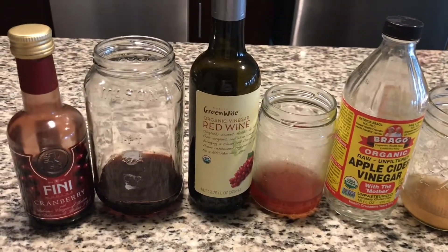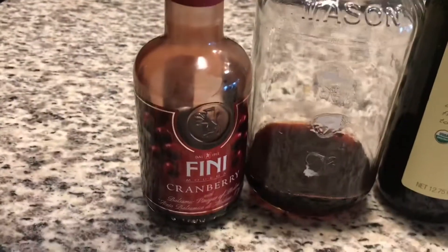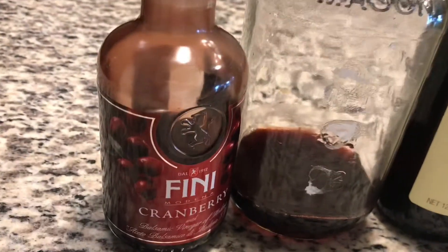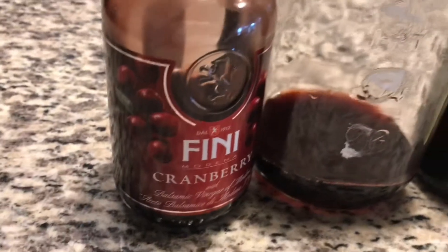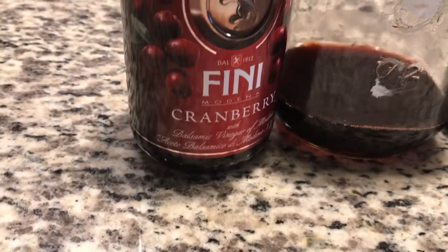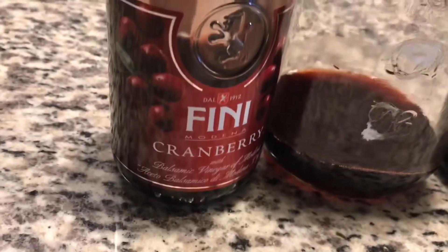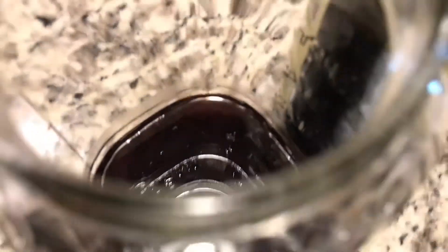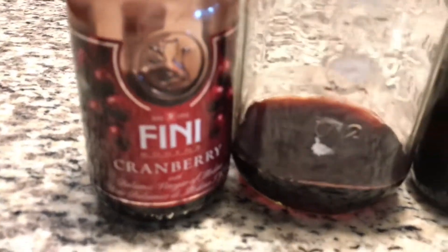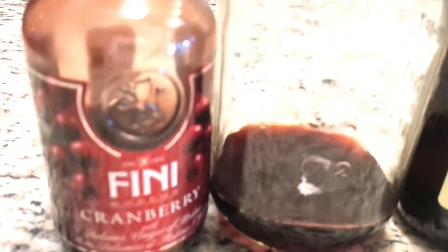This first one I got at Marshall's HomeGoods — I'm sure they sell it at the supermarket too. It's cranberry-flavored vinegar; I originally bought it to try in a salad. That one worked the best and killed a whole lot of gnats. I'm not sure if it's because it's more fermented or if it's the sweet flavor that attracts them, but it did great.